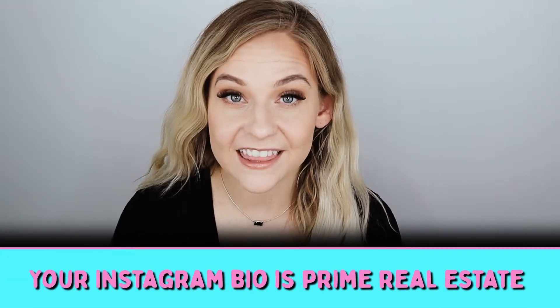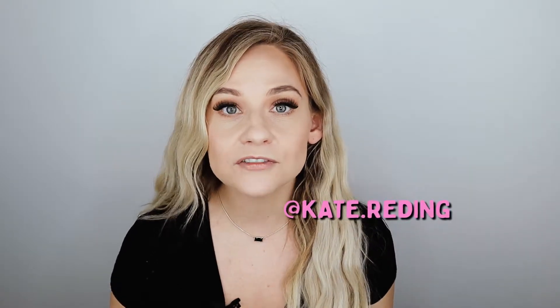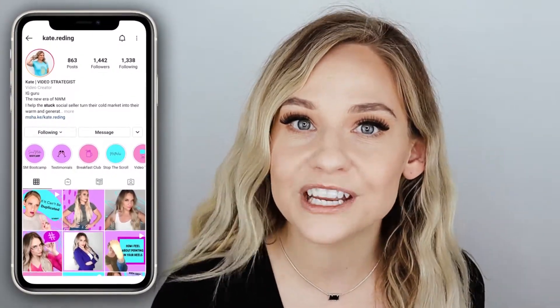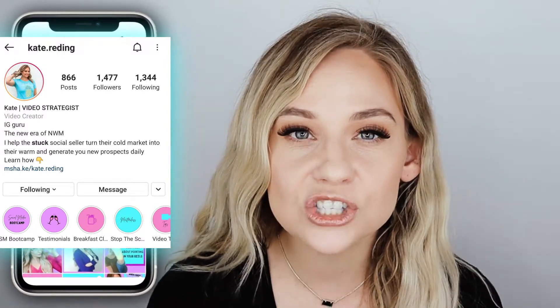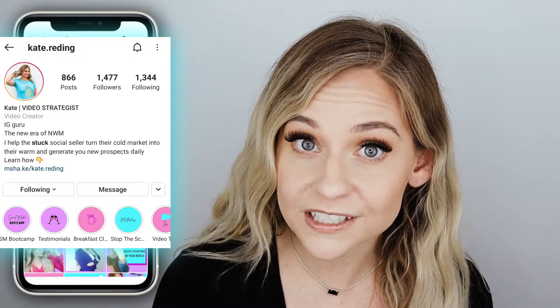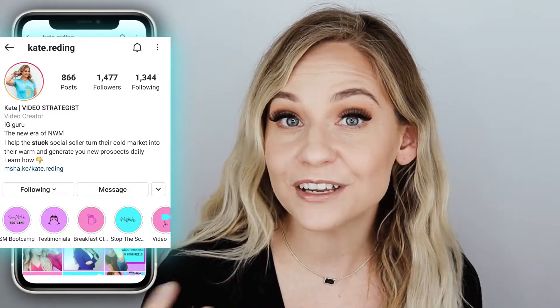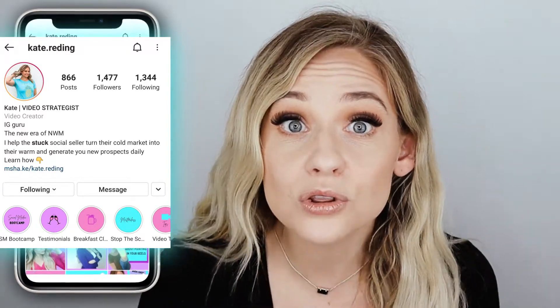Your bio is prime real estate that will turn your follower into your warm market in a matter of seconds if done correctly. This is how you're going to make your first impression. As your audience comes across your content, the first thing they're going to want to do is click on your name, and they'll be taken to your profile where they will read your bio. What your bio says is so important because in a matter of seconds you've made a first impression, and they will decide whether your content serves them and if they want to stick around to learn more from you.